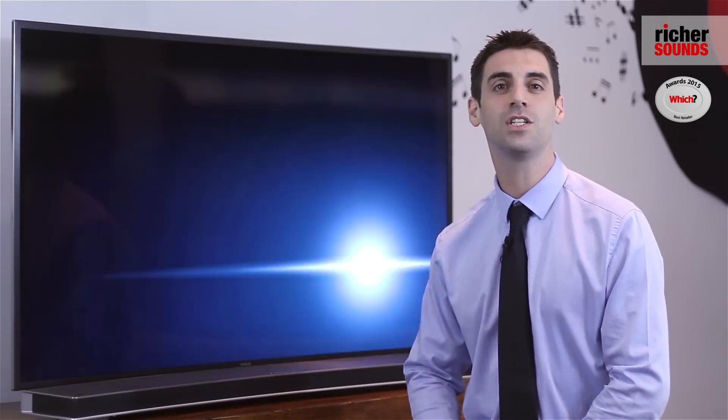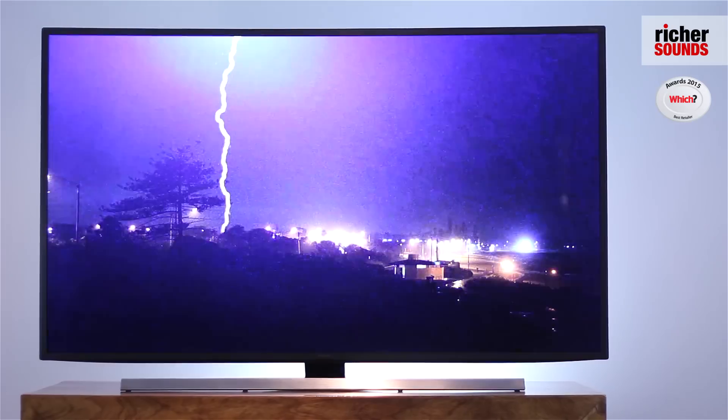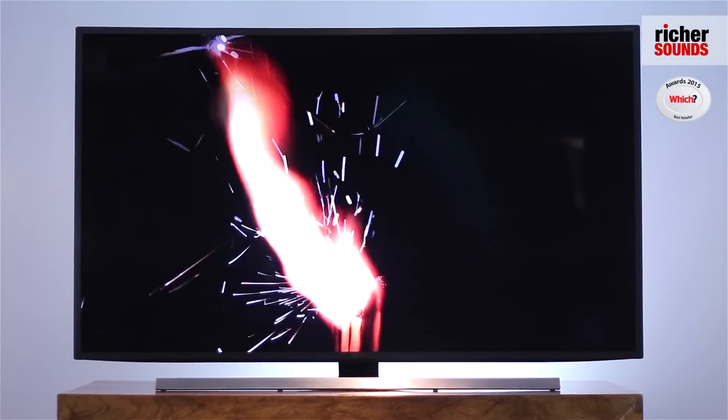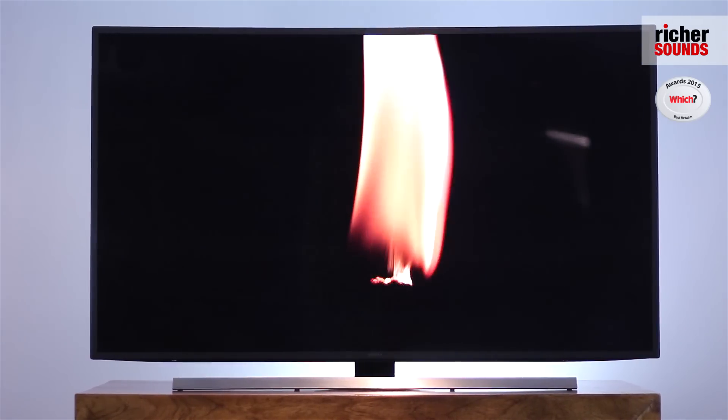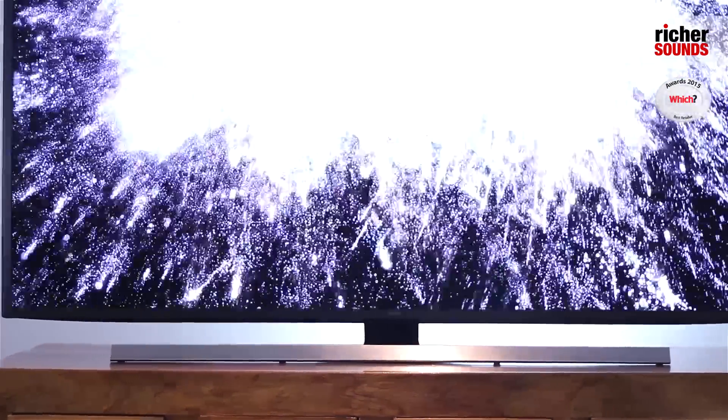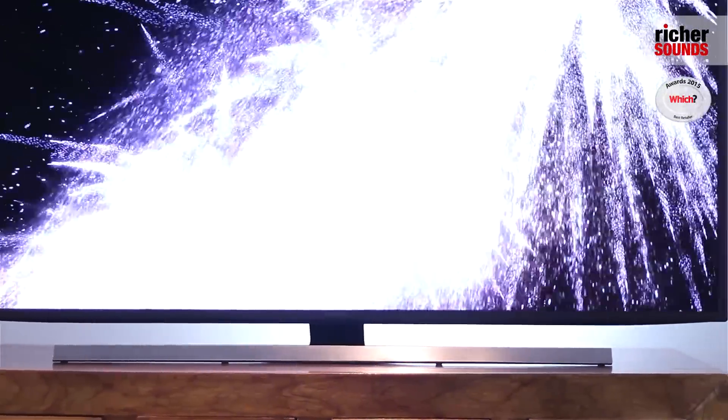This is the 55 inch curved LED TV from Samsung. It's also available in 48 and 65 inches. This television has a 4K resolution, also known as Ultra HD. This means it gives you four times the pixel count of a traditional Full HD set.